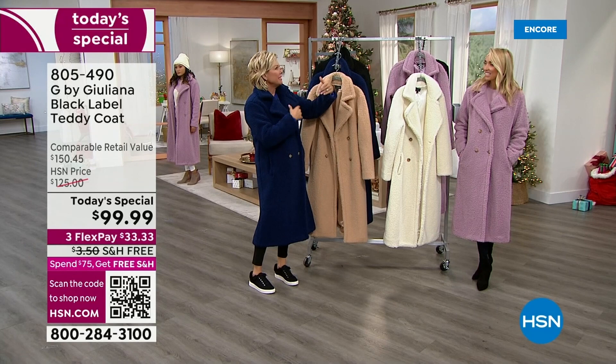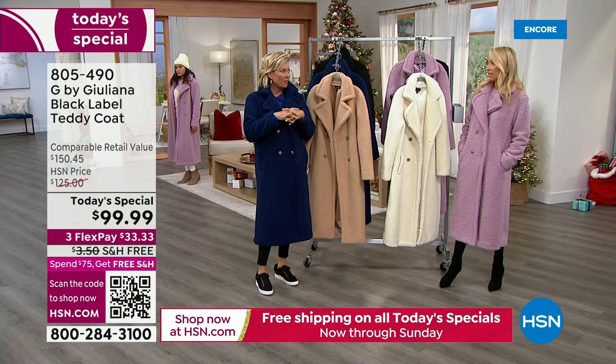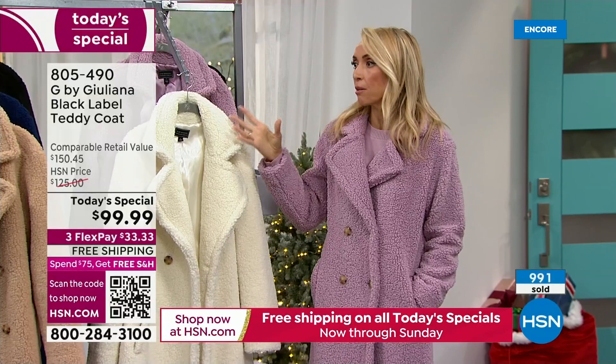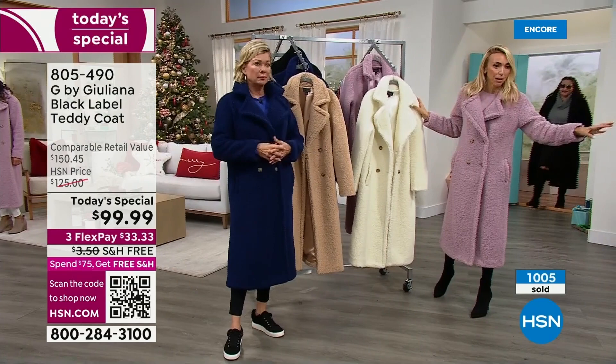This is part of the Black Label line — our top tier, the finest fabrications. This is only our second Black Label today's special, so it's a big deal. Black Label brings super high fashion, highly curated, fashion-forward pieces with more beautiful and elevated fabrics. If we hadn't made this a today's special, it would be well over $100 — and that would still be a great price.